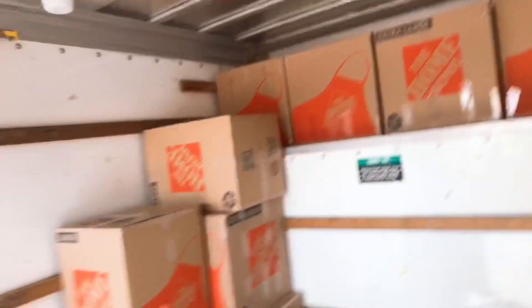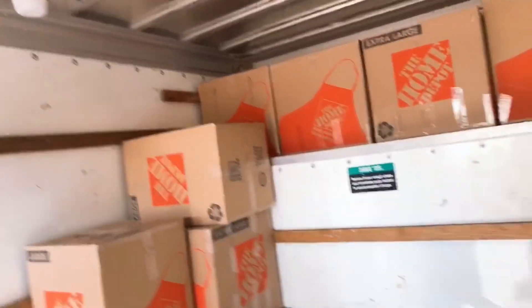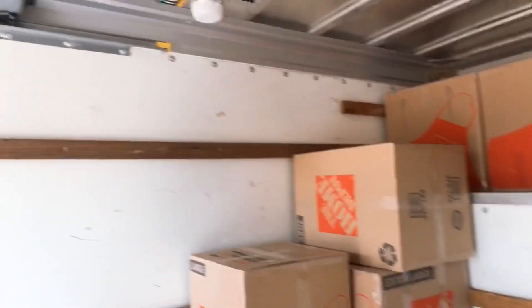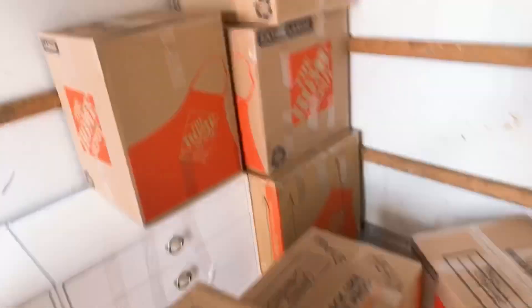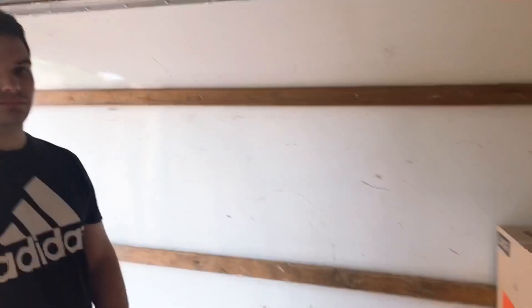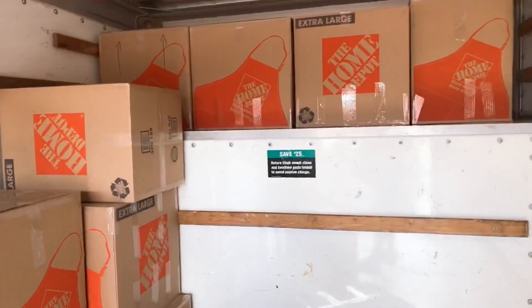I've already counted the boxes — we have so far 11 boxes in here, fragiles and most are clothes because I have a lot. Our furniture is still inside the house. We have our drawers here, the two drawers. We still have to put the dining table, TV stand, the TV, and the bed.